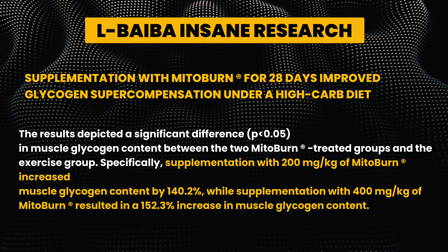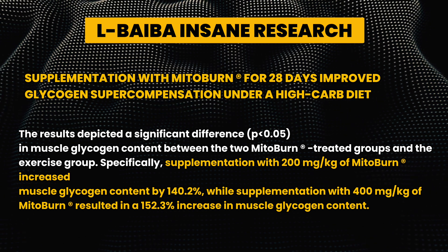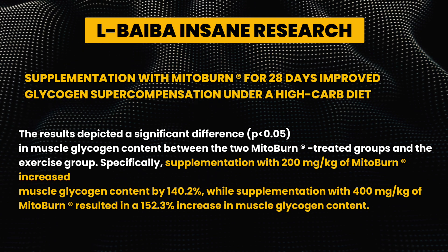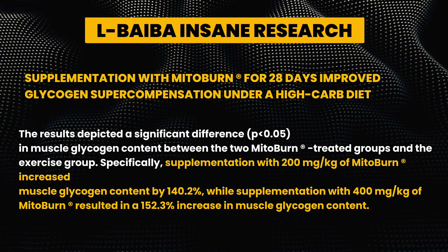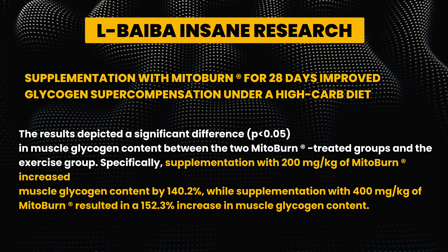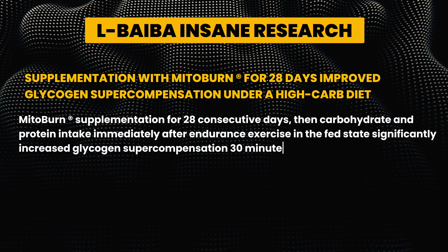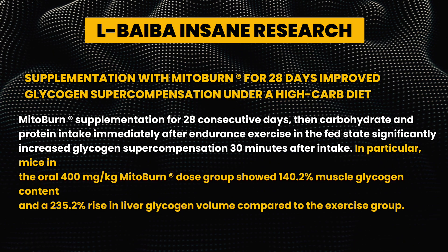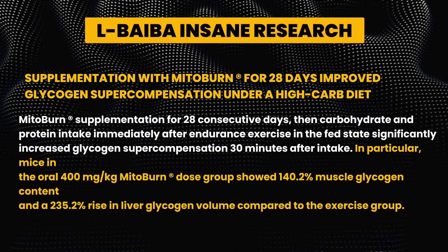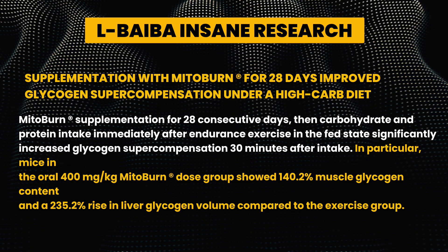Specifically, supplementation with 200 mg/kg of MitoBurn increased muscle glycogen content by 140.2%, while supplementation with 400 mg/kg of MitoBurn resulted in a 152.3% increase in muscle glycogen content. MitoBurn supplementation for 28 consecutive days, then carbohydrate and protein intake immediately after endurance exercise in the fed state, significantly increased glycogen supercompensation 30 minutes after intake.